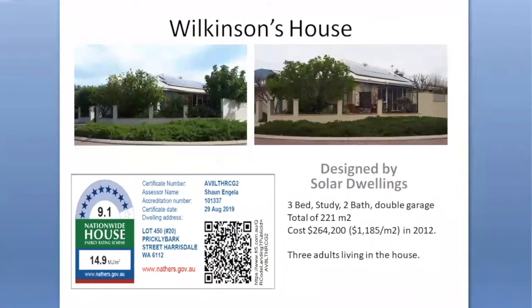Welcome to this digital tour of my house. I'd like to start by acknowledging a respect for the traditional elders and ancestors and continuing cultural, spiritual and religious practices of the Noongar people on which this house is built.